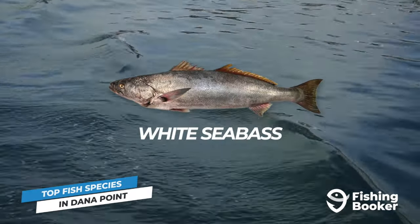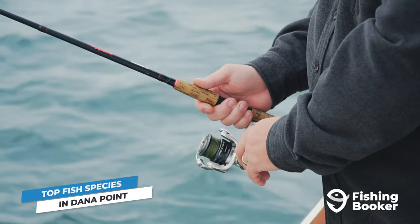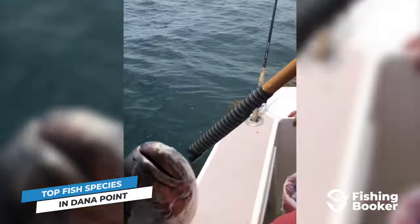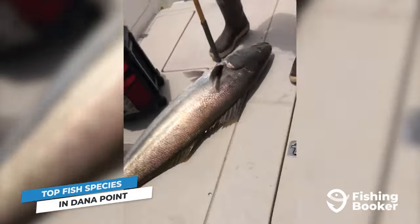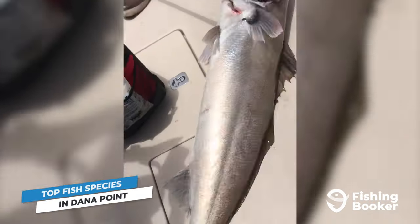Landing in the middle of the list are white sea bass. These fish are so enigmatic that some anglers spend a lifetime trying to figure them out. Everything from the water temperature to the depth and time of day has to be just right to secure the bite.